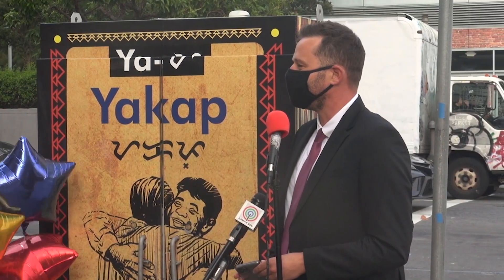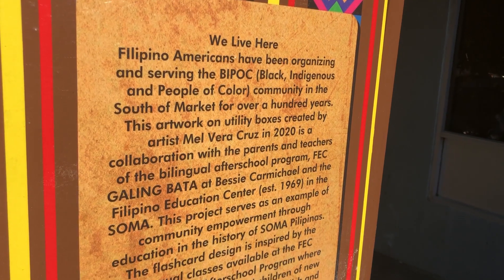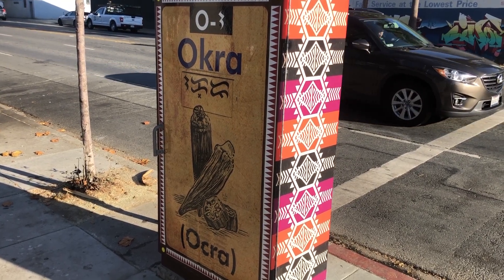San Francisco Supervisor Matt Haney, whose district includes the SOMA, says this art project is a tribute to the Filipino community that can be shared by all. South of Market will be a Filipino community, and this placemaking that we are doing here is to acknowledge that, is to uplift that, and also to provide a gift to everyone who lives here. Whether or not they are Filipino, they get to benefit from this. It will make all of us value and treat our community even better than we otherwise would.